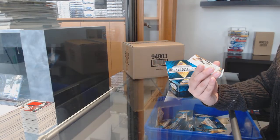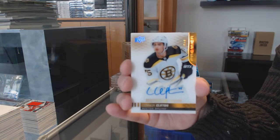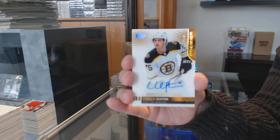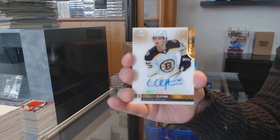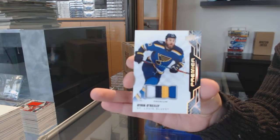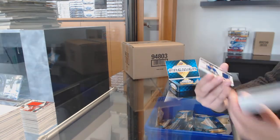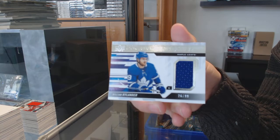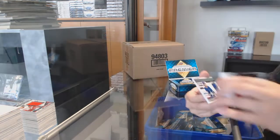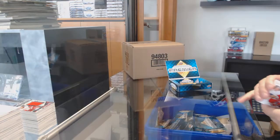We've got a rookie auto, number 49 for the Boston Bruins, Connor Clifton. Number 15 base patch for St. Louis, Ryan O'Reilly. William Nylander, number 99, Premiers Watches jersey for Toronto. And rookie jersey for Chicago, Dominic Kubalik. There we go, folks.